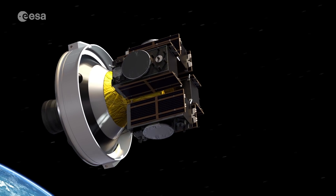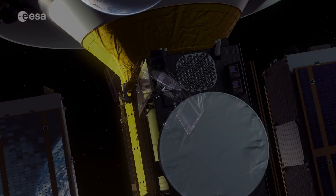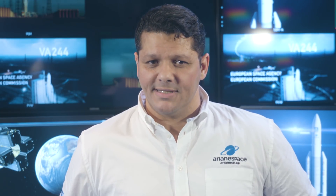Hello! For this third Ariane 5 flight of the year, Arianespace is proud to welcome today the Galileo FOC N8 mission to deploy four more Galileo satellites for the benefit of our customers, the European Space Agency, acting on behalf of the European Commission. Arianespace today reaffirms its company's important role in supporting European governments and institutions with independent, reliable and available access to space.